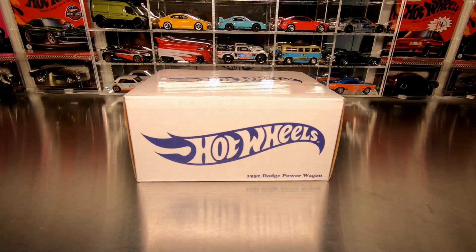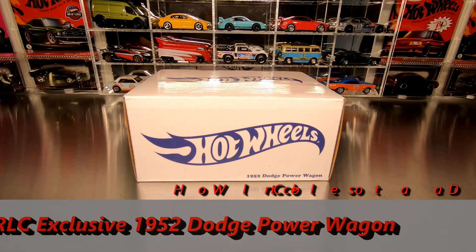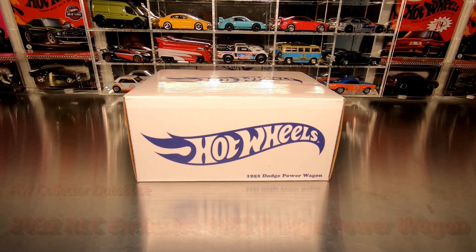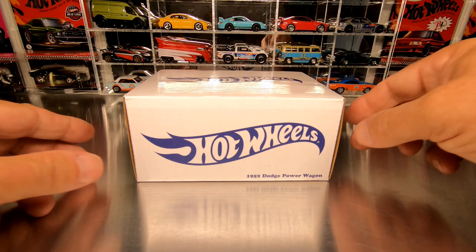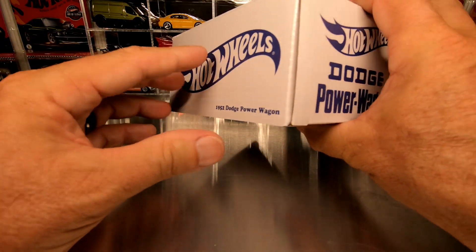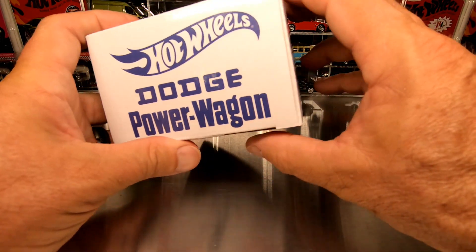Hey everyone, thanks for joining me here today. In front of me is a very cool new casting that has come out in 2022 — it is the RLC exclusive 1952 Dodge Power Wagon. Everything I've read about this casting is fantastic and I'm super excited about it. It is one of only 25,000 and I have not yet seen this in my hands yet.